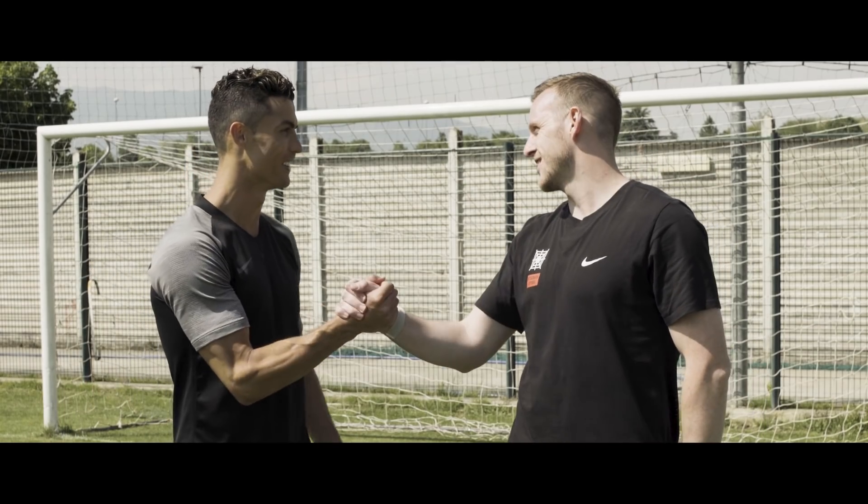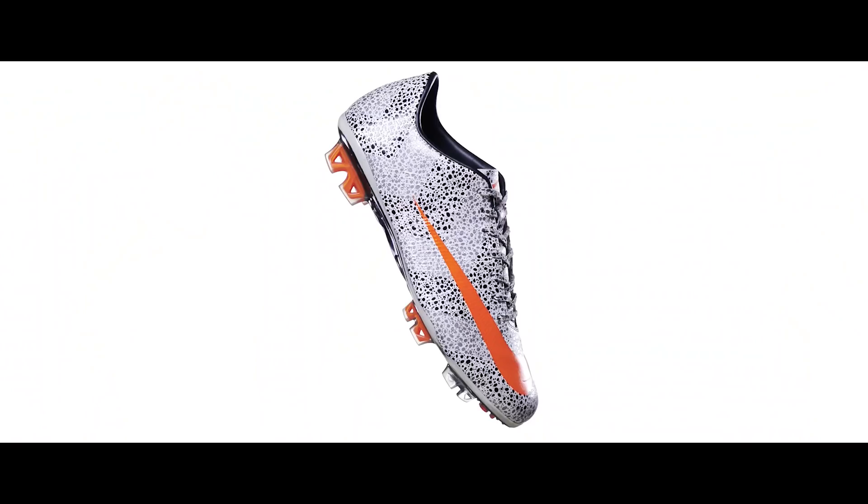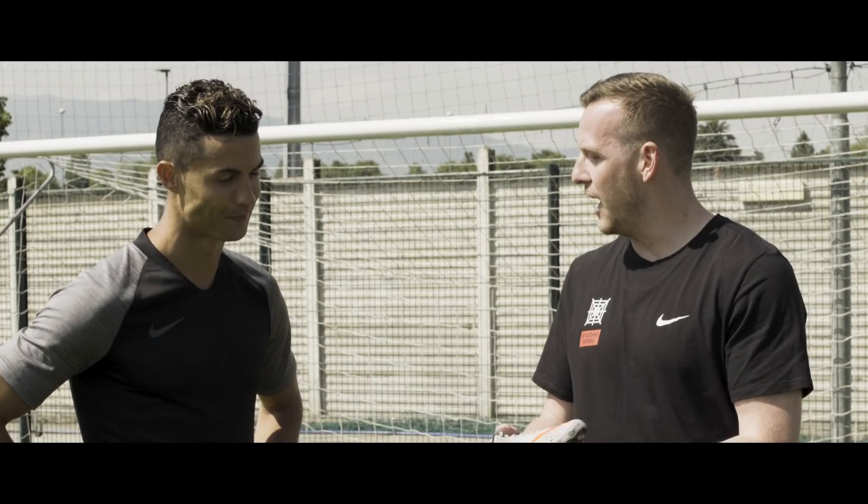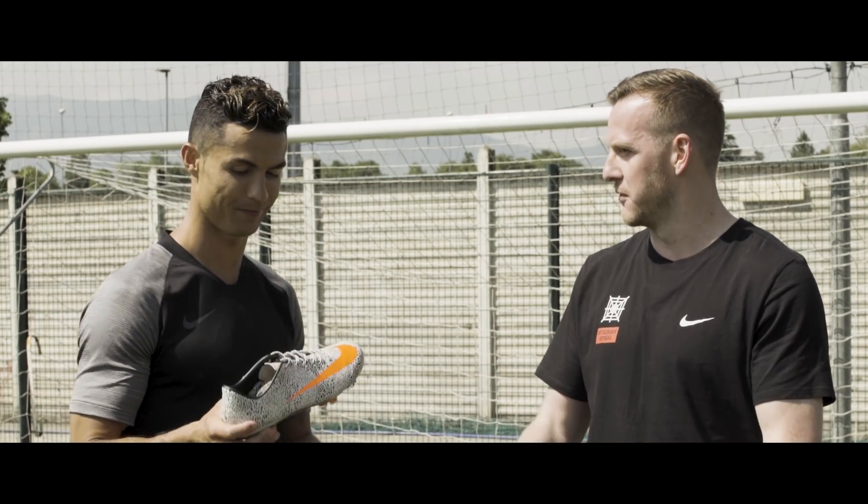Okay Cristiano, good to see you — let's get this going. So this was your first ever signature Mercurial, the Superfly 2 Safari. How did it feel when Nike made your own Mercurial for you?